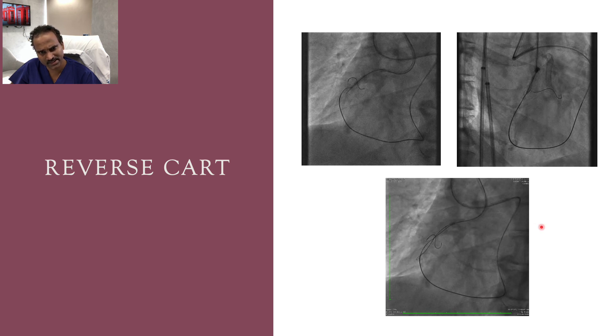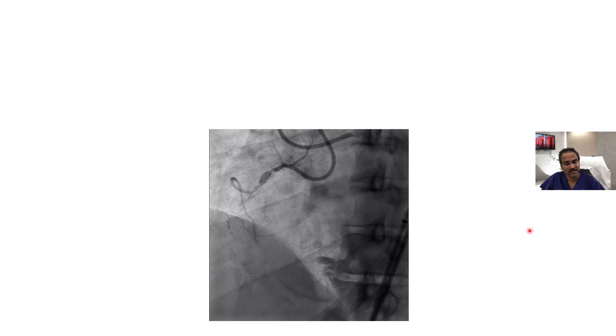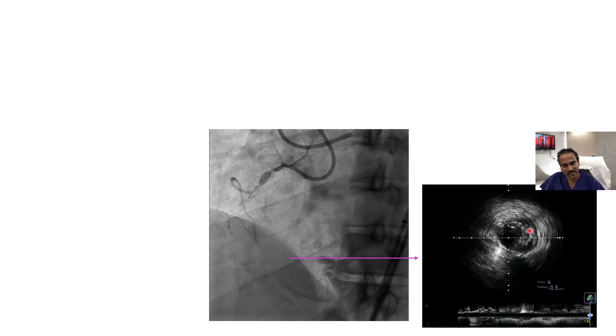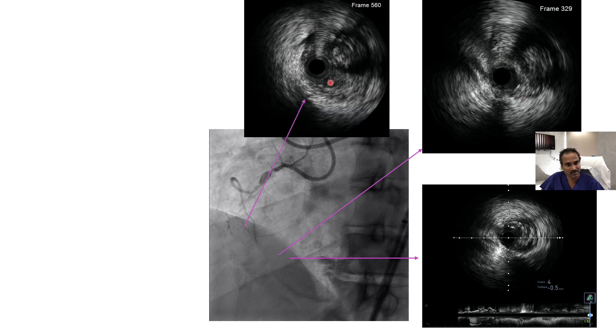With this maneuver, we entered the true lumen — the Gaia 2 entered the antegrade guide. We externalized the wire, then dilated with a 1.25 mm balloon and performed IVUS. IVUS showed I was in the subintimal space immediately before the crux — meaning my retrograde wire escalation with Gaia 2 had actually been subintimal from that point onward.